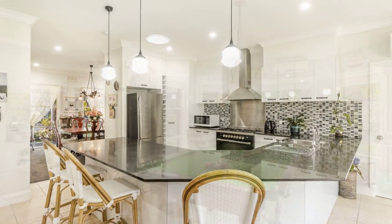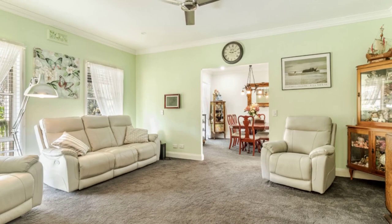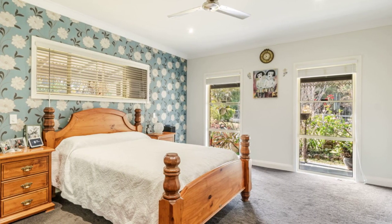An open-plan family room leads to a games room. Every room has air conditioning and ceiling fans. A double garage provides convenience.